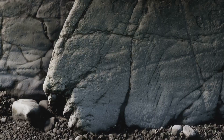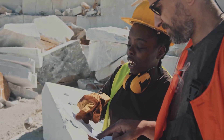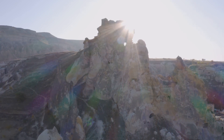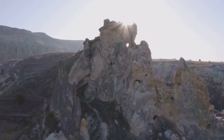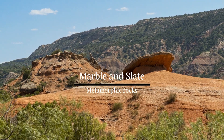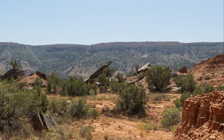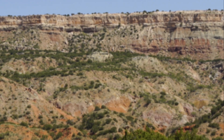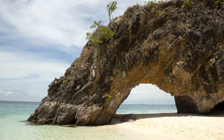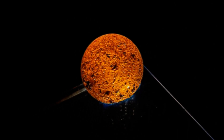Last but certainly not least, we have metamorphic rocks — the transformers of the rock world. They start as either igneous or sedimentary rocks, but then undergo a metamorphosis. Under the influence of extreme heat and pressure, their structure changes, often leading to new minerals and crystals forming, resulting in a completely new rock. Marble, which starts off as limestone, and slate, which begins life as clay, are examples of metamorphic rocks. Each type gives us a glimpse into the dynamic and ever-changing nature of our planet.